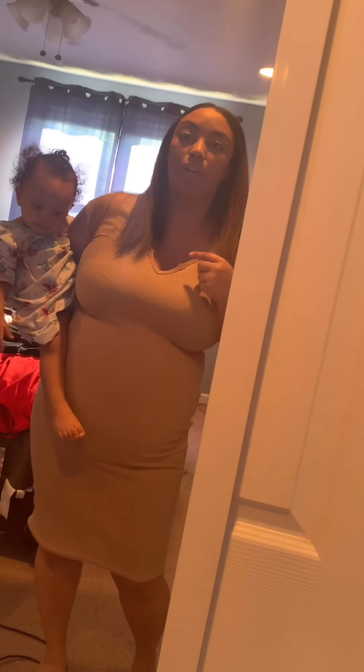So right now I'm wearing a knit dress that I got from Boohoo. Very comfortable. I like the color, although it does look like my complexion — don't come for me with no jokes. But very comfortable. I feel like it has a lot of stretch, you can move around in it, short sleeves.